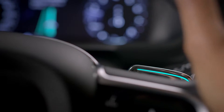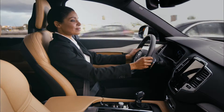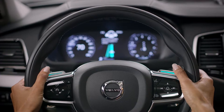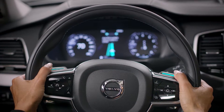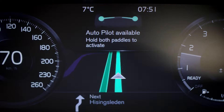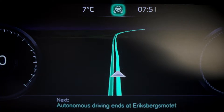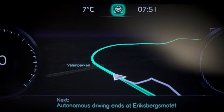Lights on the steering wheel paddles start flashing. Once the two green bars in the center meet, the paddle lights shift to green and the Autopilot confirms that the driving and the supervision is delegated to the car.